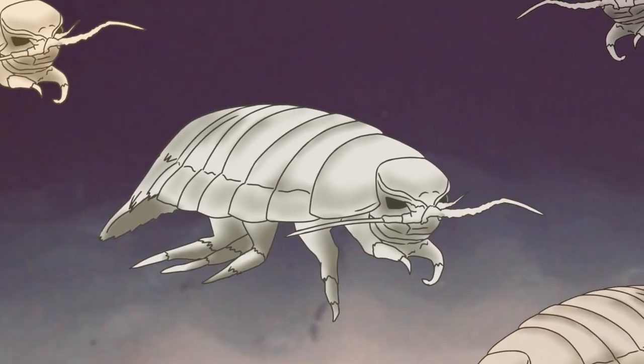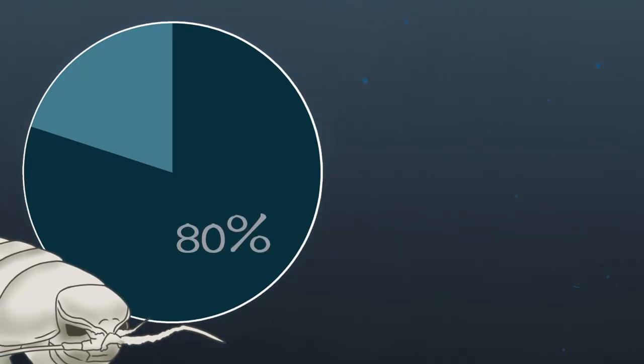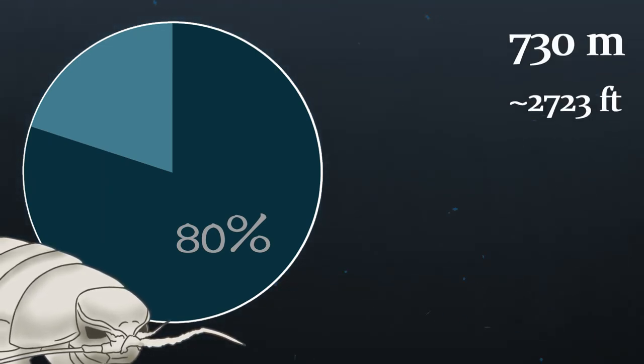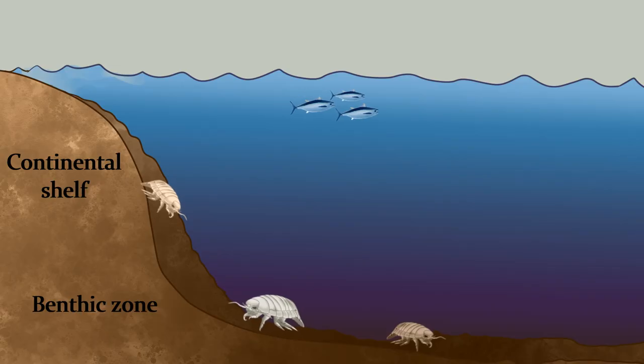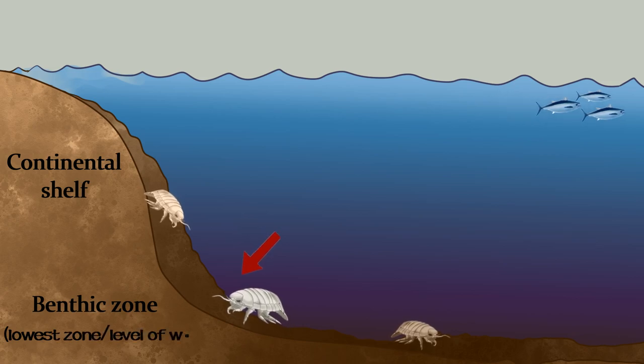This is Bathy — one of the many Bathynomus giganteus that lurk in the deep. Over 80% of these isopods live in deep waters between 365 to 730 meters. They're not the only species of giant underwater isopods that like being super deep, though. These creatures are all excellent scavengers in the deep sea benthic environment, which is the lowest possible level of water.